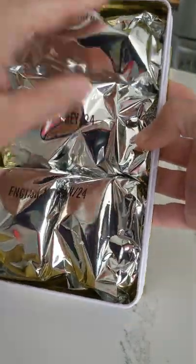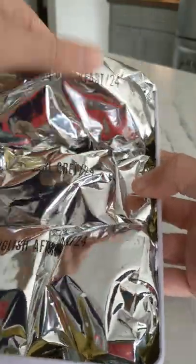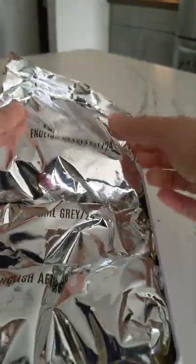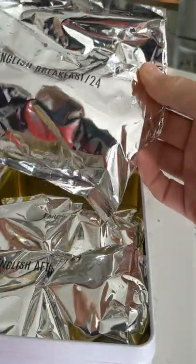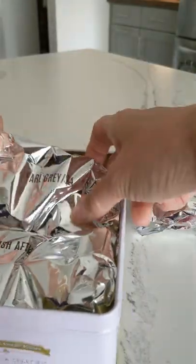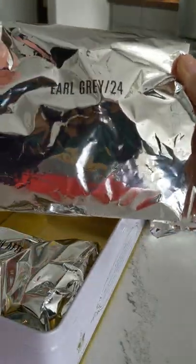There are three separate sealed bags for freshness, I'm sure. One for English breakfast tea — English breakfast, 24. And Earl Grey — oh, there's my favorite tea — Earl Grey, 24. And English afternoon, 24 teabags.